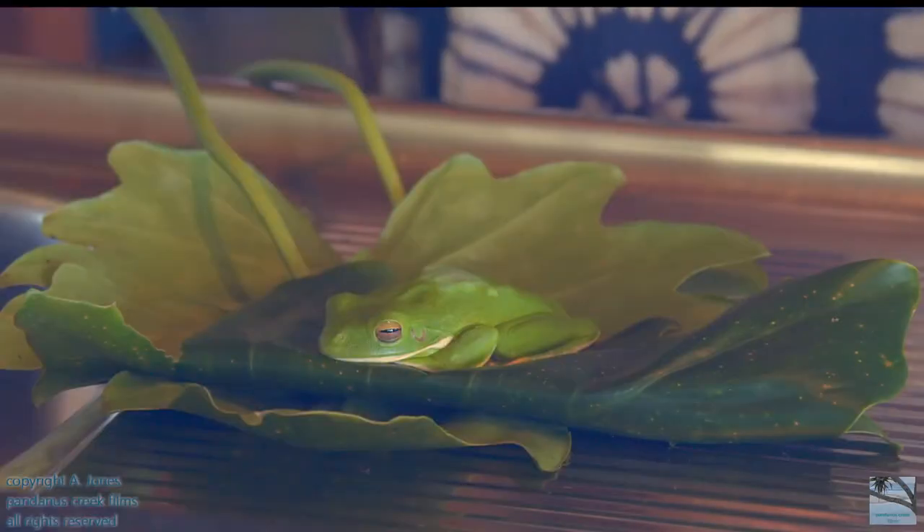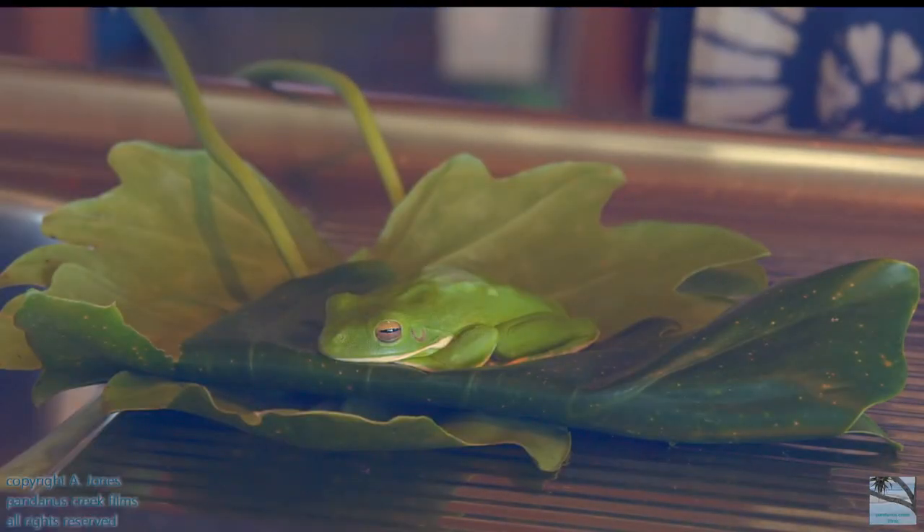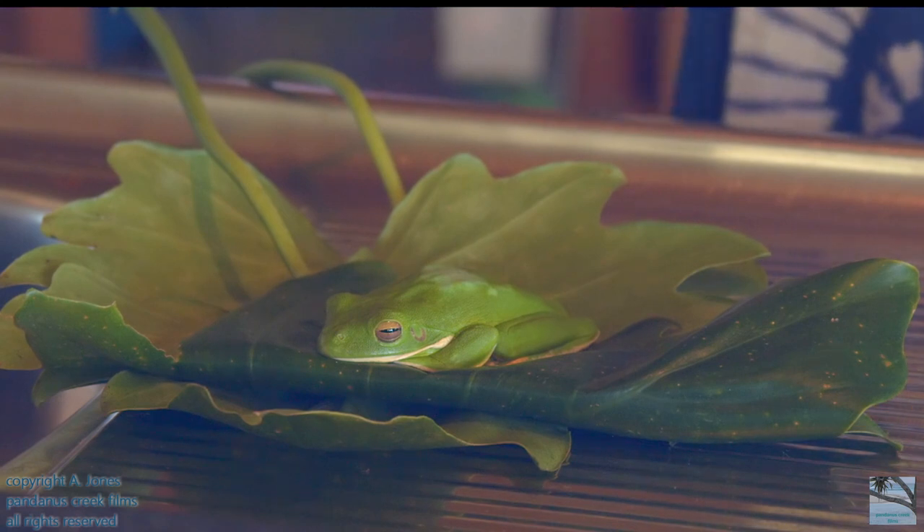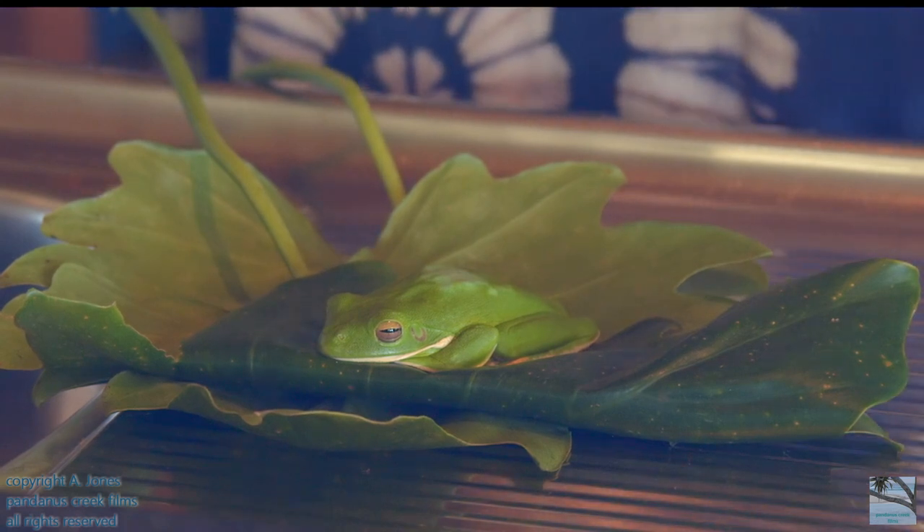Once the injury had completely healed over and the skin had healed over, he suddenly started to get interested in food. Now Murray eats really well and he's putting on weight.